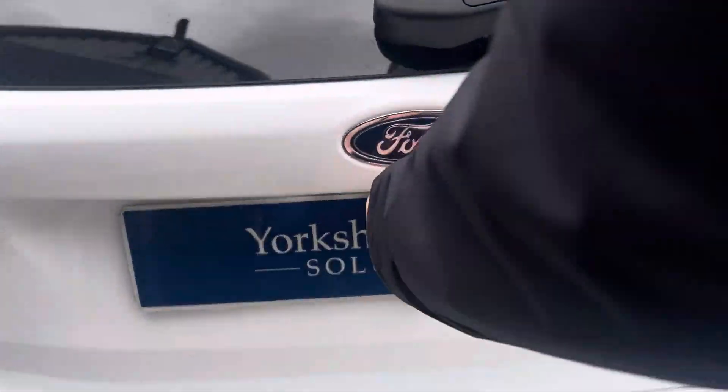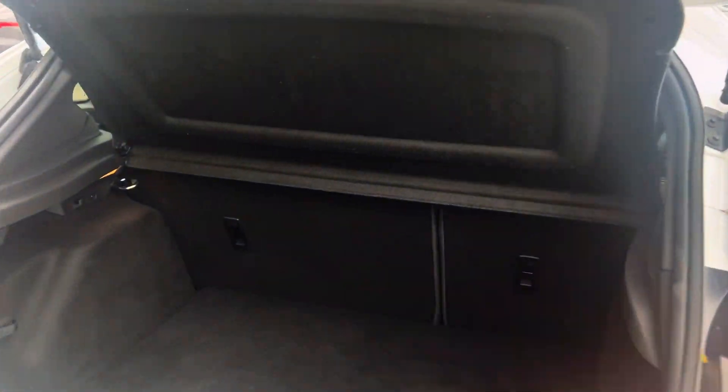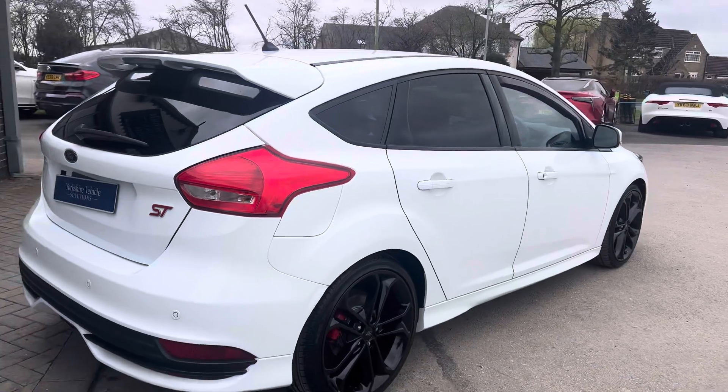I'll pop round into the boot. You've got quite a large boot, and you do have split folding rear seats as well. You can see the parcel shelf there, and you do have the rear sensors.